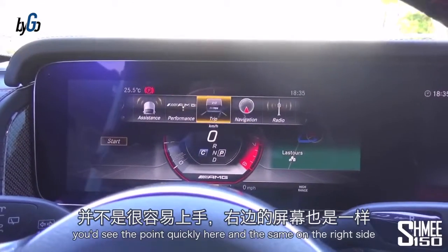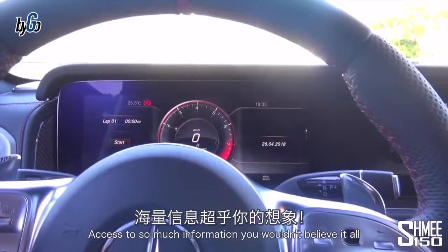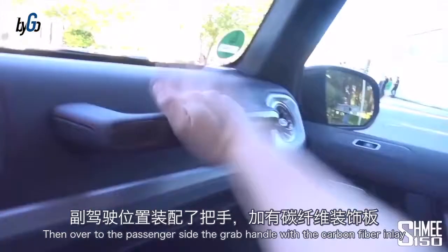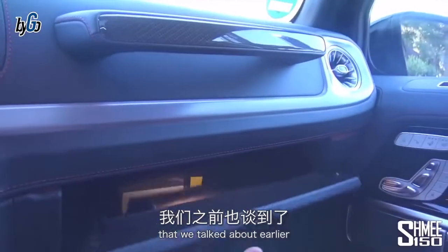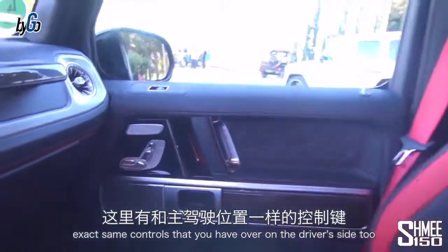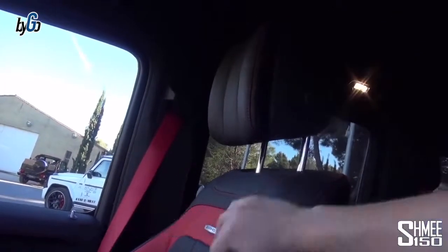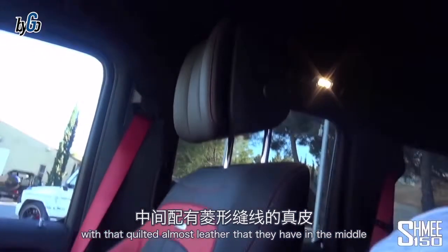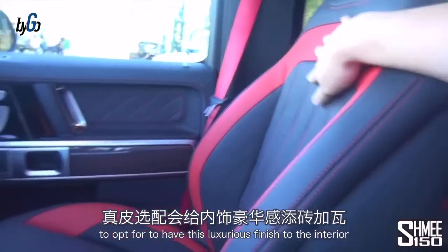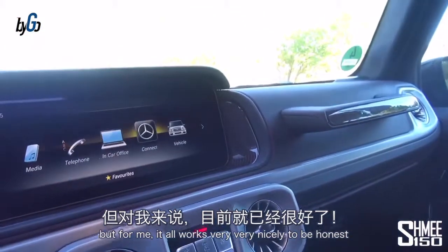You can bring up normal trip navigation and change what the right-hand screen is showing as well — access to so much information, and it all works super smoothly. Over to the passenger side: the grab handle has a carbon fiber inlay. There's a smallish glove box, but the passenger has the exact same seat controls as the driver's side. The headrests have a lovely quilted finish in the middle. The leather interior is quite an expensive option if not included in the Edition One package, but for me it all works very nicely.